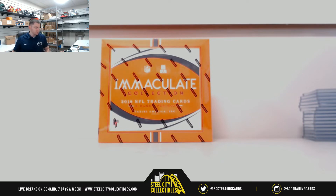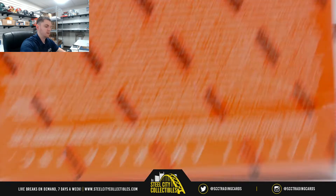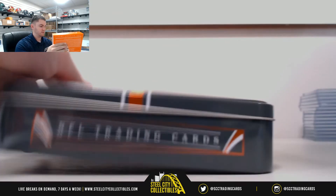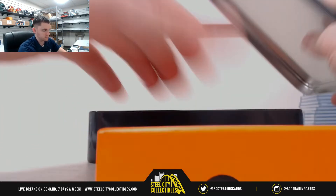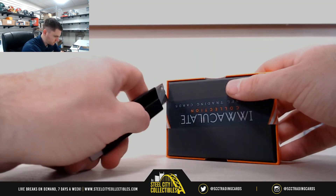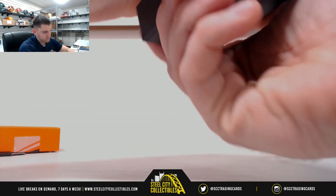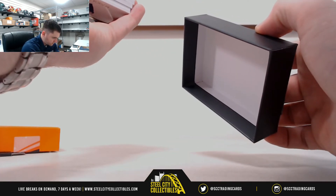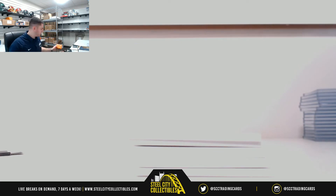Alright, thank you everybody who joined our 2018 Immaculate Group Break number 15. Six cards per box — we have seen boxes with seven as well, so hoping there's that extra card. We had one case where every box had an extra in it. And this one has seven in it, so that's nice.